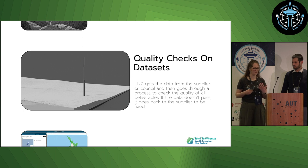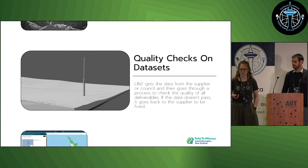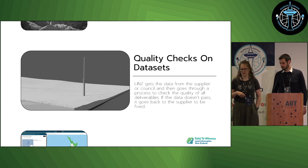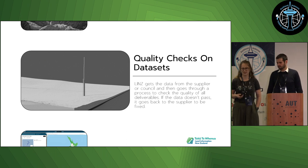Because it's a partnership programme with councils, the councils hold the contracts with the suppliers. We get the data from the councils, run it through our QC process to make sure it's consistent with the base specification and consistent between suppliers and regions. If it fails, it goes back to the survey companies for resupply, but if it passes, it moves on to publishing.